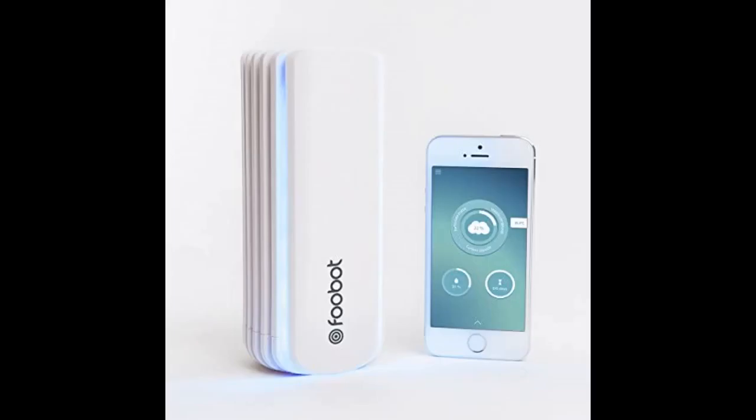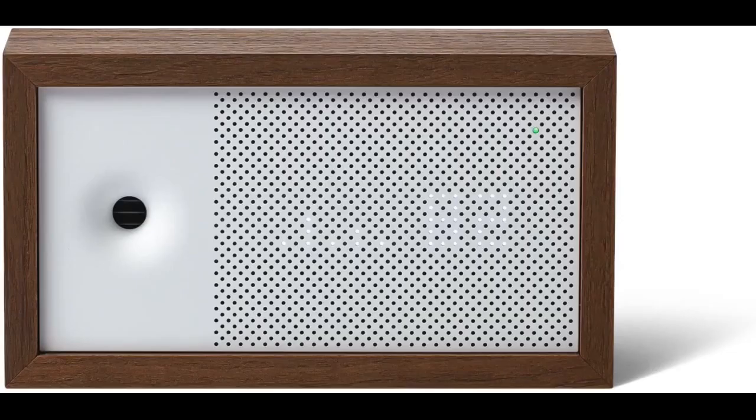Ever since purchasing the Awair product, it has provided me with peace of mind. During the California wildfires, I used it in conjunction with my air purifier to monitor the airflow and determine when I needed to close my windows. I was impressed with the app as well, which provided notifications and status levels throughout the day. Overall, I am happy with my purchase and pleased with its value to my family and home.